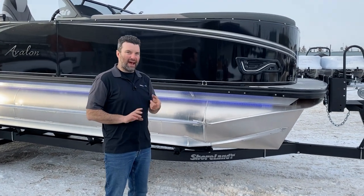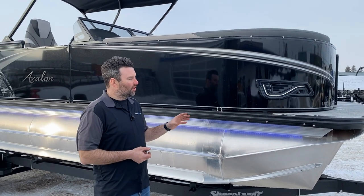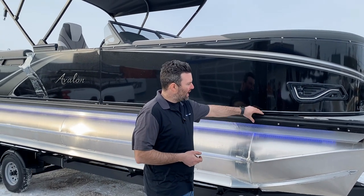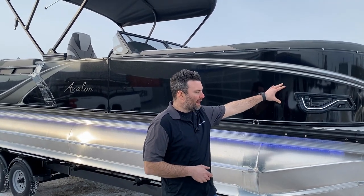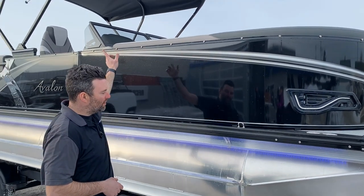First off, it's eight and a half feet wide, 23 feet long, LSE version with the blackout package and the full black exterior. The blackout package includes the rail, the corner cap, the lights, the top rail, and the bimini.